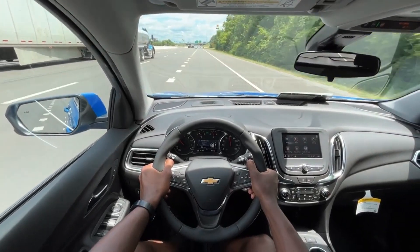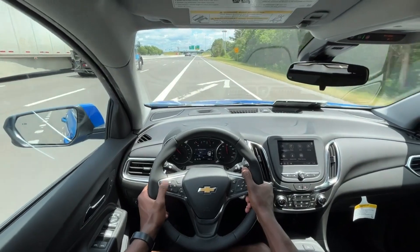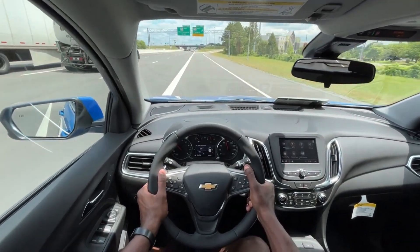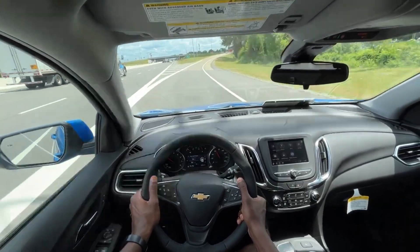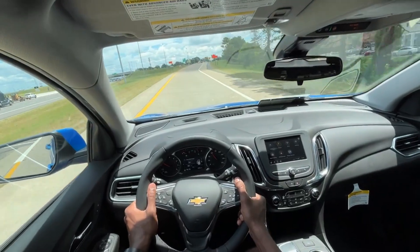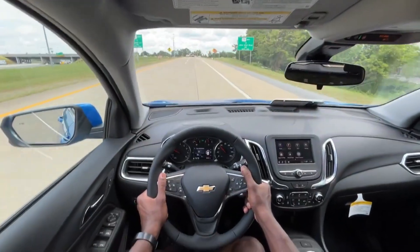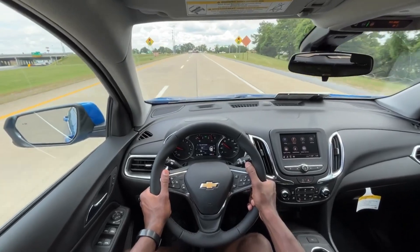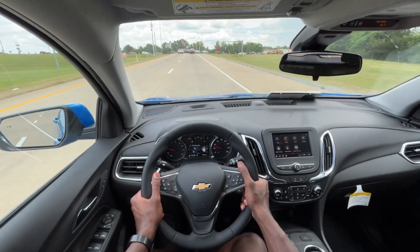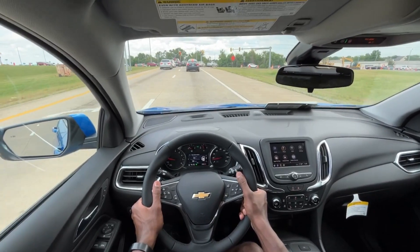Honestly, you can get 32 plus if you baby it and do 70 on the interstate. If you go 65 or so, you could probably do even better. It is a brand new vehicle and just how these come stock — the steering feels good. For most people in this market, especially if you're looking at a RAV4 or a Tucson that has the 2.5 liter naturally aspirated 4, this 1.5 turbo may or may not be preferable depending on what you're looking for.